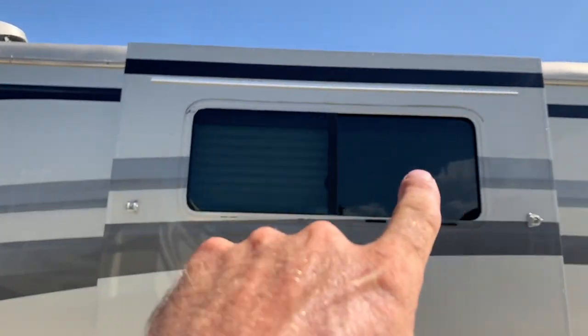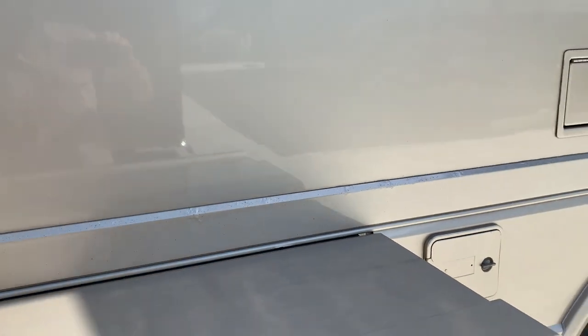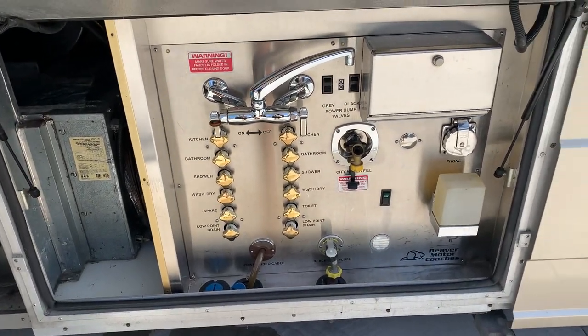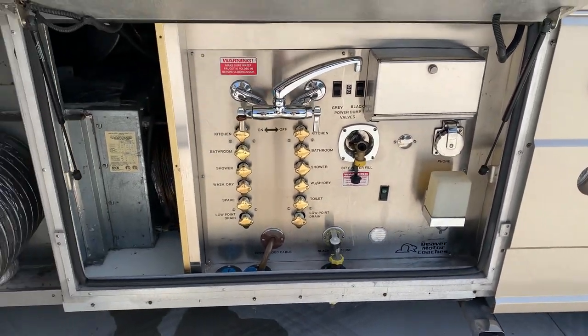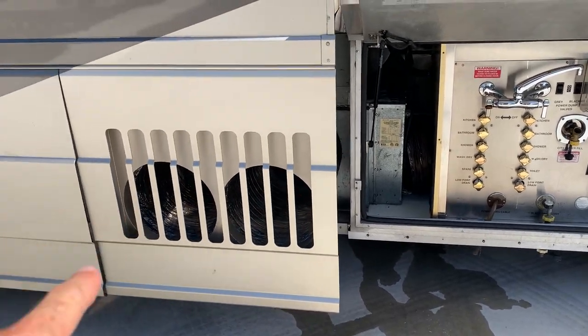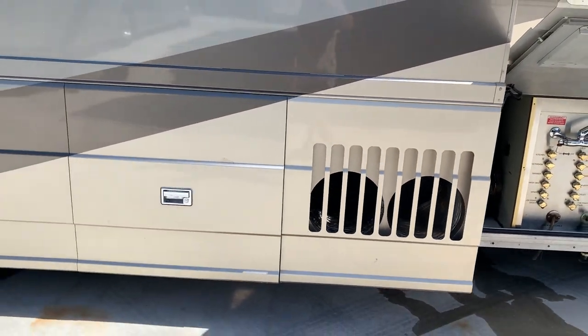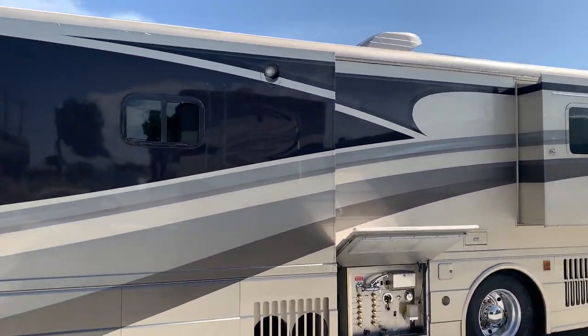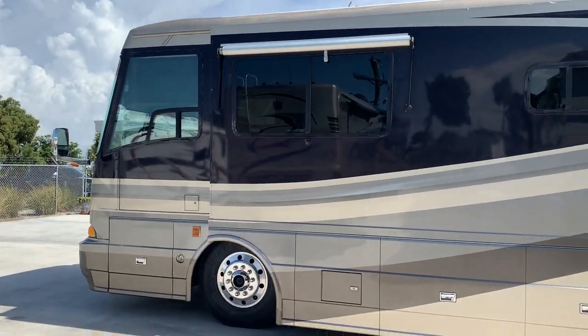This window here is missing the awning. We do have the tube but the arms are broken. There's your wet bay — nice and clean, no rust. Also another key feature on these is your ACs are down in the basement, nothing up high.